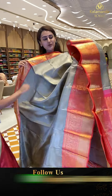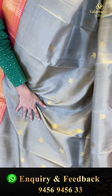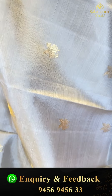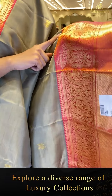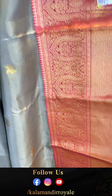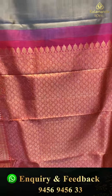This is another lovely one in the color mint green with a nice pink. The body has all-over unicorn booties with entire gold zari. We have a nice contrast border with temples, floral and leaf jal, diamond brocade, and diamond booties with entire gold zari. The pallu has a beautiful floral brocade with gorgeous gold zari.